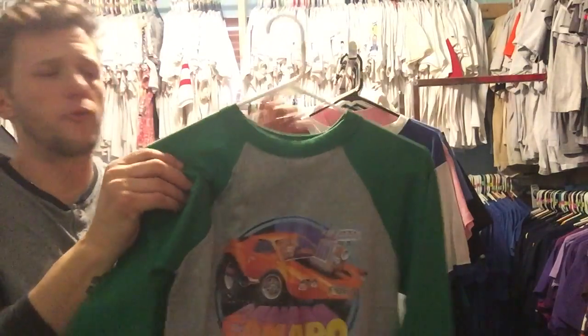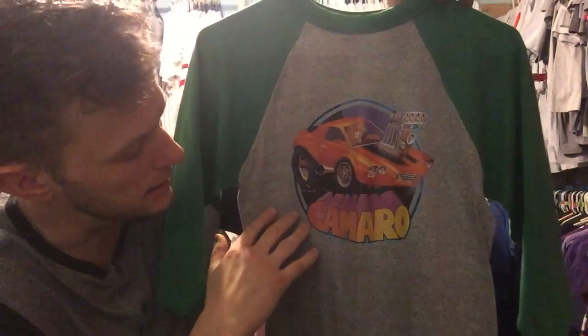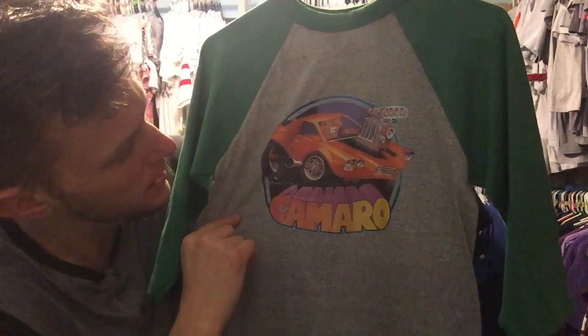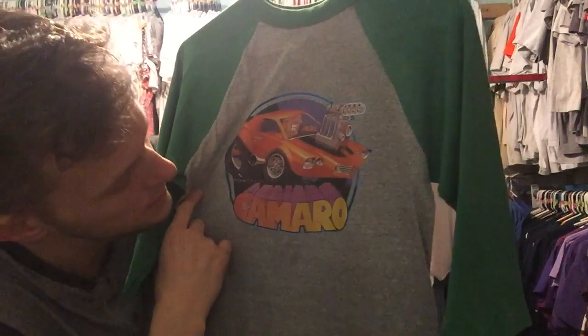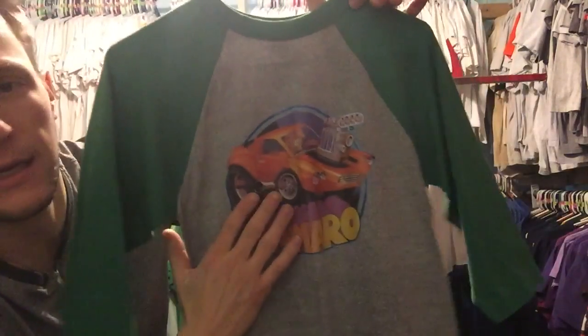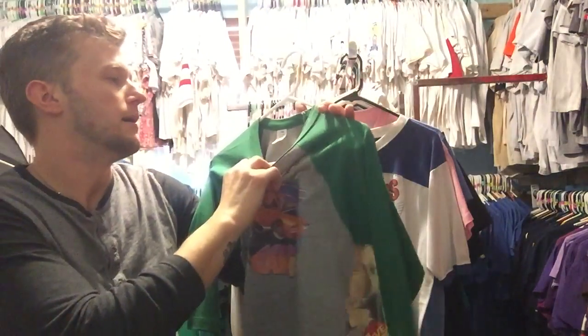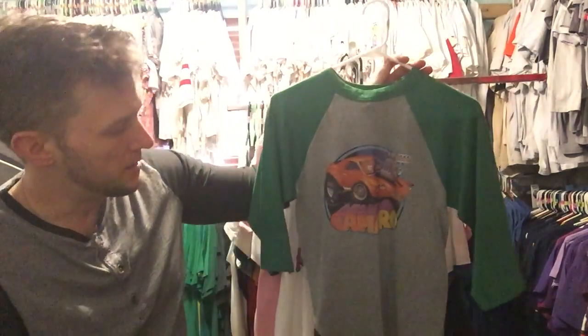This is a really cool Camaro raglan — it's heat pressed iron-on with cool graphics. This is from 1979, at least the transfer is anyway, but this raglan is definitely 70s or 80s. It's unbranded.